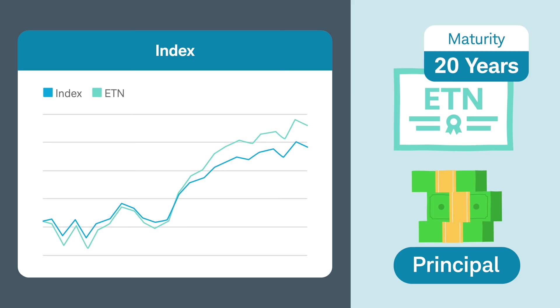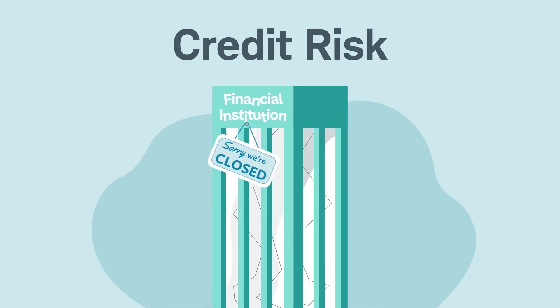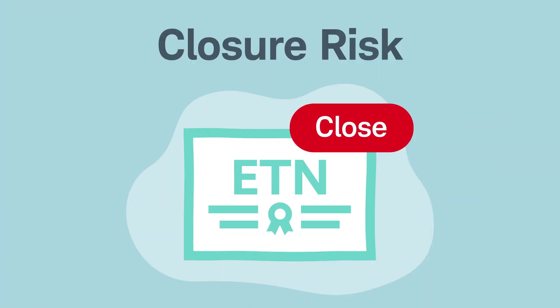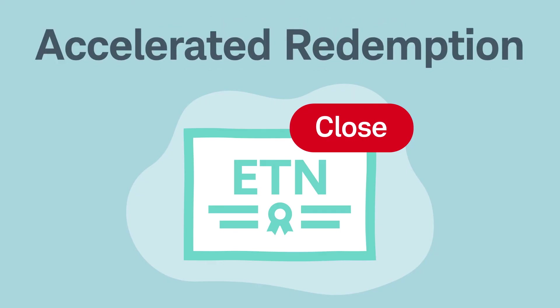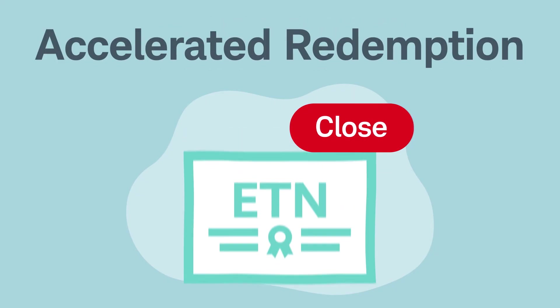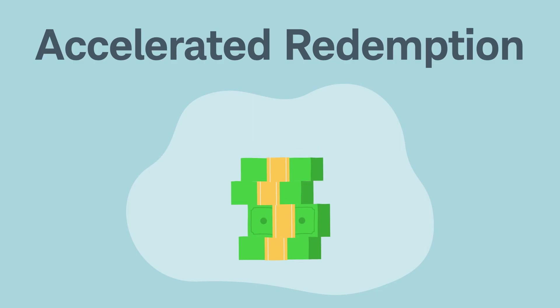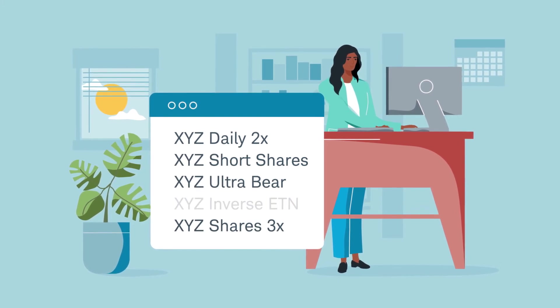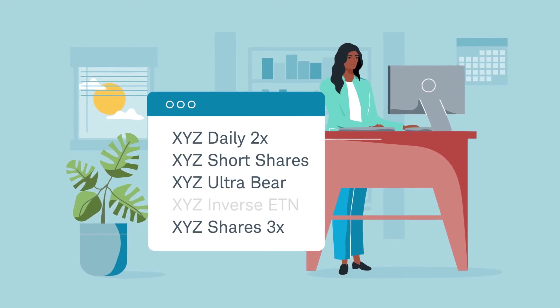This structure allows ETNs to very closely track the performance of their underlying index, but also comes with additional risks. First is credit risk: if the financial institution issuing the ETN fails, investors may only be entitled to receive pennies on the dollar or lose the entire investment. There's also closure risk. Some ETNs may be called before maturity. The process of calling the note is known as an accelerated redemption, which allows the issuer to close the ETN and return the value of the note, if any, to investors after a certain date. If the value of the note has dropped, investors can experience losses. However, not all ETNs allow accelerated redemption. Instead, market conditions may force the issuers to delist ETNs from a national exchange, making it difficult for investors to liquidate their position.